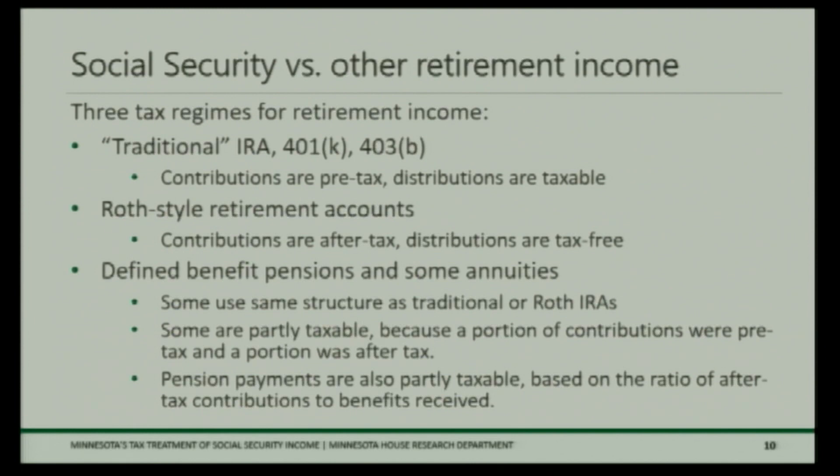Representative Gomez asked me to talk about how Social Security income compares with other sorts of retirement income. There are roughly three regimes for taxing retirement benefits. The traditional IRA or 401(k): contributions are made pre-tax and are deductible, then distributions in retirement are taxable — taxed on one side, not the other. A Roth-style account is the inverse: contributions are made after tax, but distributions in retirement are tax-free. A third, less well-known system applies to pensions where contributions are partially pre-tax and partially after-tax, so a portion of benefits is subject to tax and a portion is not.